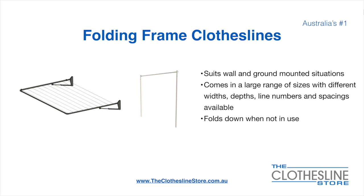The folding frame clothesline suits wall and ground mounted situations. They come in a large range of sizes with different widths, depths, line numbers, line spacings and colors available. They also fold down when not in use, which is a very unique feature for this product.